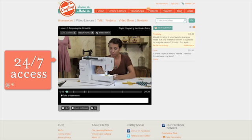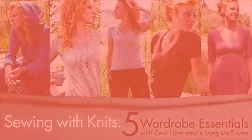Take the class on your own time and receive help from Meg along the way. So liberate your wardrobe — sign up for Sewing with Knits today at Craftsy.com.